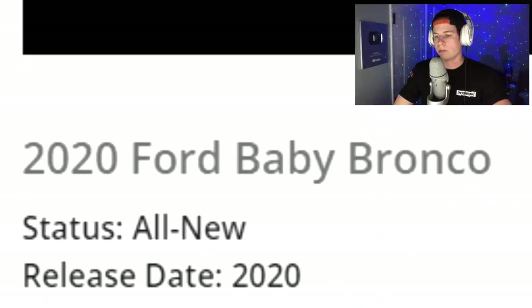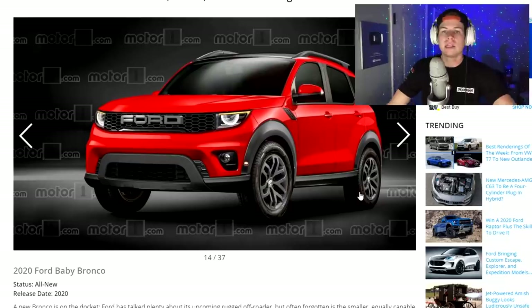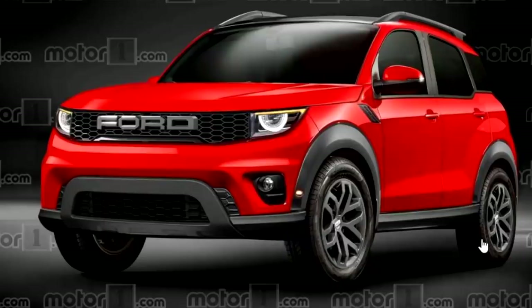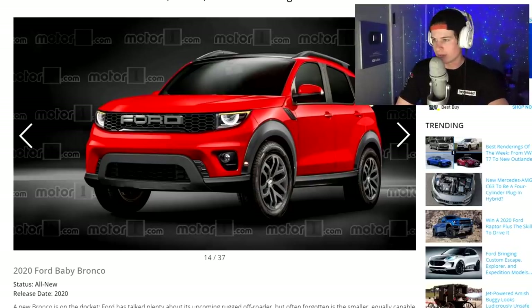The 2020 Ford Baby Bronco. Who's going to buy a car with the word baby in it? They couldn't think of anything else. They should call it the CAF — the 2020 Ford CAF, not the Baby Bronco. This is going to be another soccer mom car that looks very boxy. Not feeling it.